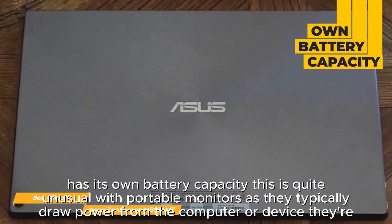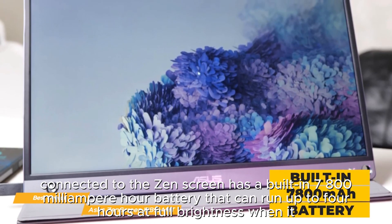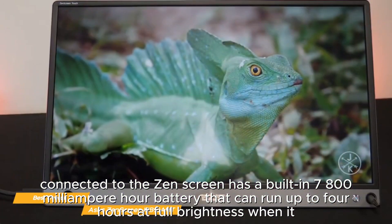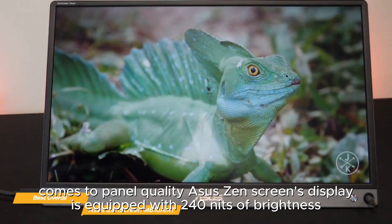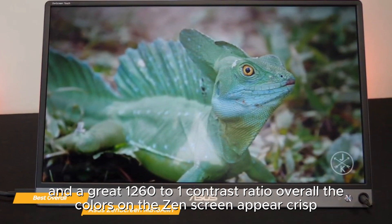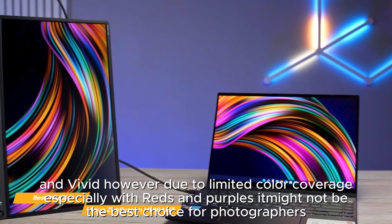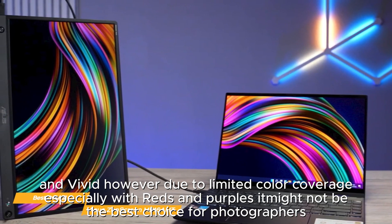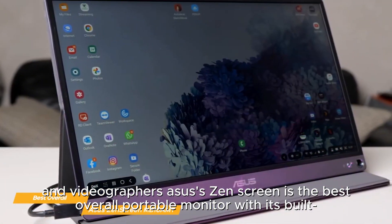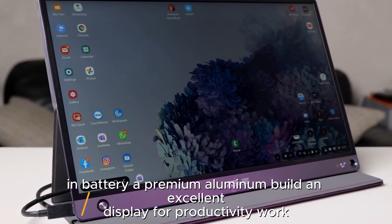One unique feature of the ZenScreen is that it has its own battery capacity, which is quite unusual for portable monitors, as they typically draw power from the connected device. The ZenScreen has a built-in 7800 mAh battery that can run up to 4 hours at full brightness. When it comes to panel quality, the display is equipped with 240 nits of brightness and a great 1260:1 contrast ratio. The colors appear crisp and vivid; however, due to limited color coverage — especially with reds and purples — it might not be the best choice for photographers and videographers.